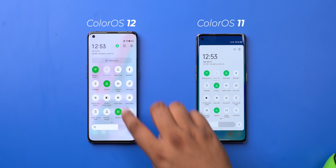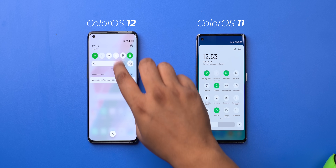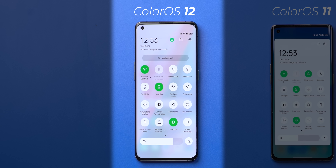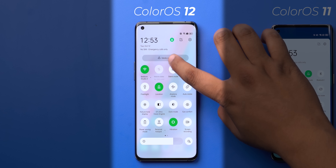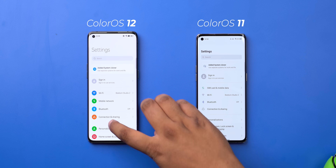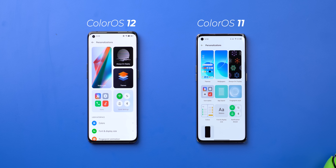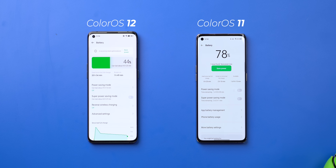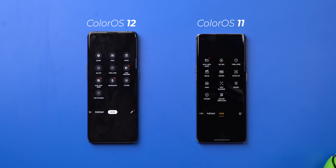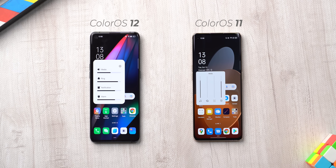I also like the new animation, part of ColorOS 12's new Quantum Animation Engine 3.0, which just makes this feel smoother. There's also a new media output button at the top of the quick settings. Even the settings page has new colorful icons and a cleaner layout. For example, here's the new personalizations page, which is way cleaner, and same with the battery page. There's also the new volume UI, which looks better.